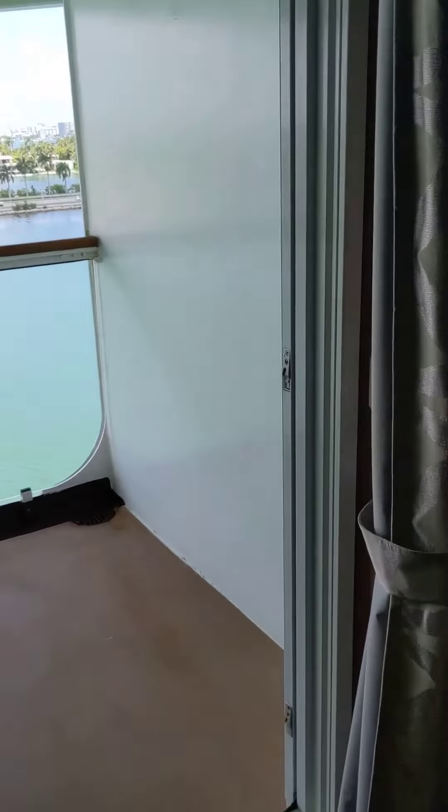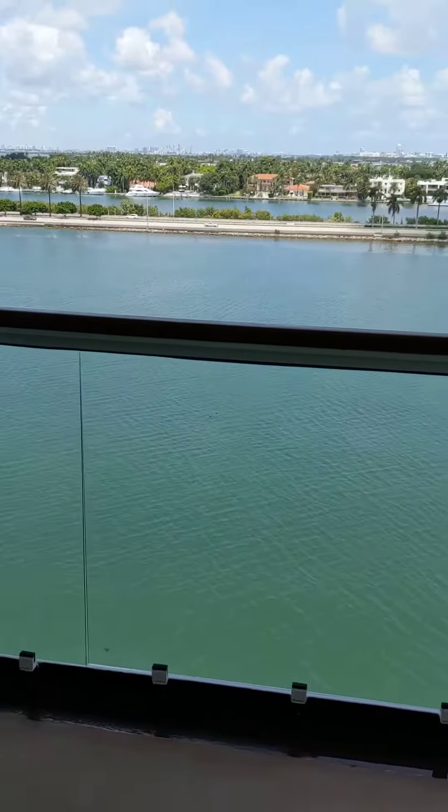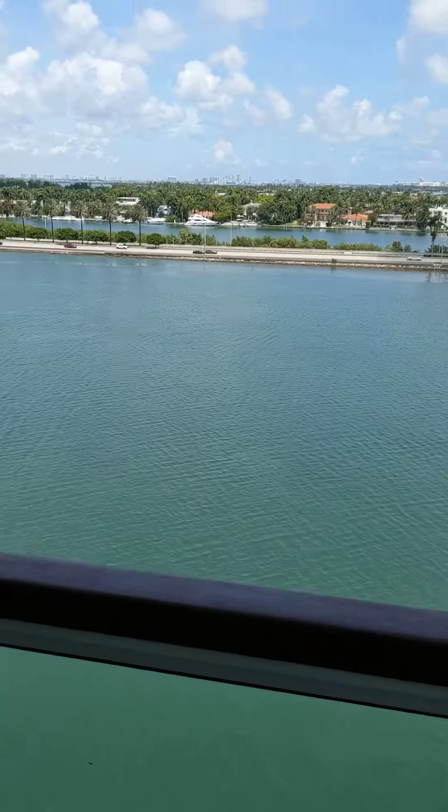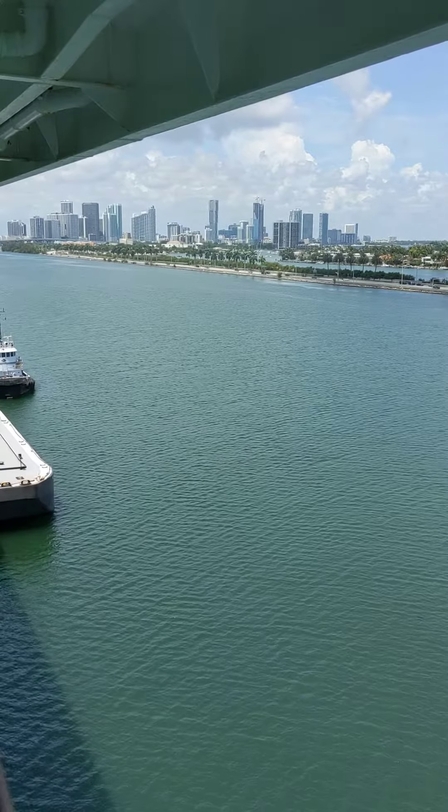And of course you get a nice balcony with tables and chairs, and then you get a beautiful view of downtown Miami — the skyline.